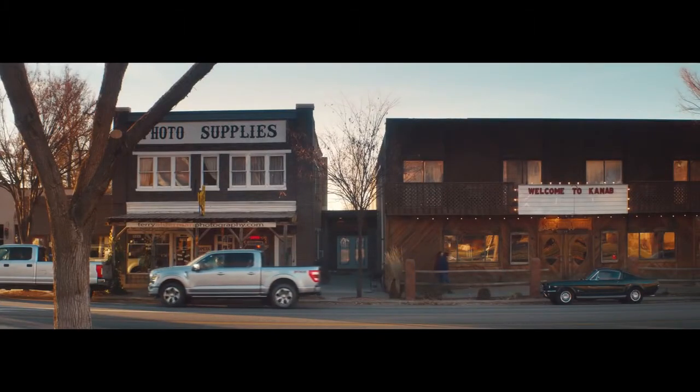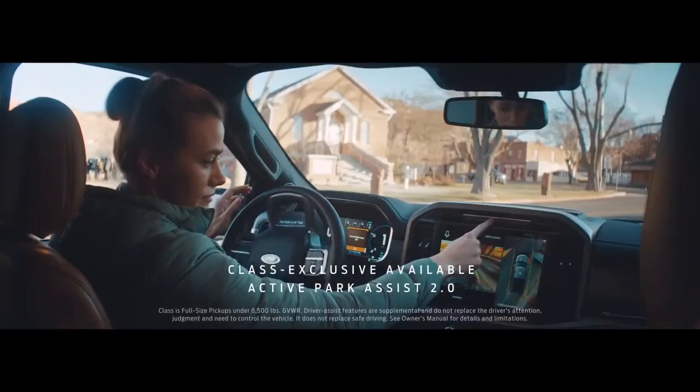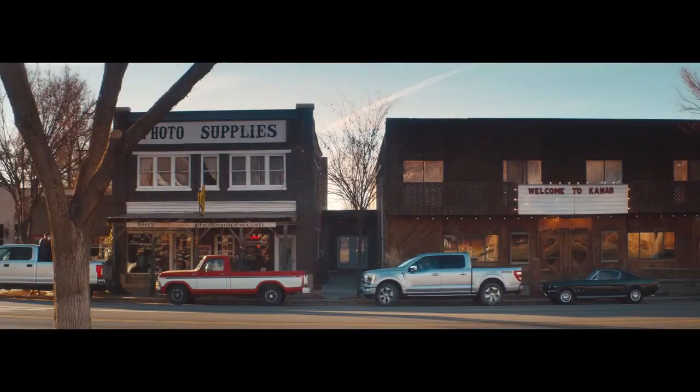Parallel parking can be stressful, so one of the things we've enhanced is Active Park Assist 2.0. All you do is hold down a single button and the truck does the rest.